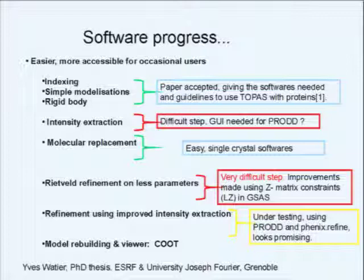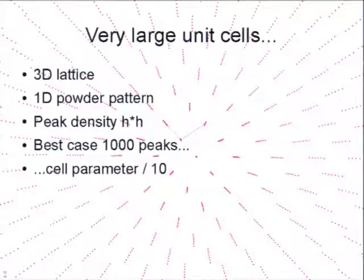We use a program called COOT or WinCOOT for rebuilding the model and viewing. You can see the electron density very nicely — you can change the mouse wheel and the electron density contours change. This is very convenient, and I think you can use it for non-protein structures as well. GSAS actually gives you maps you can read and see in 3D.